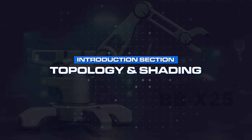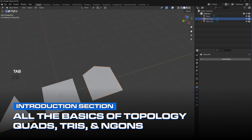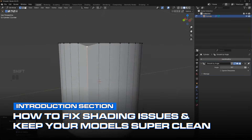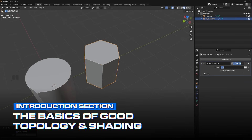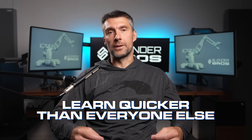Number three: topology and shading. We'll teach you all the basics of topology — what are quads, tris, and ngons, and when they matter. We'll also teach you how to fix shading issues and keep your models super clean. There's a lot of misinformation about topology online, and in this course we'll teach you what actually matters so you can learn quicker than everyone else.